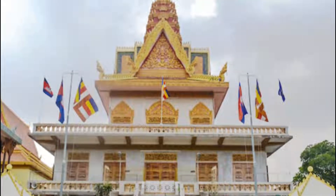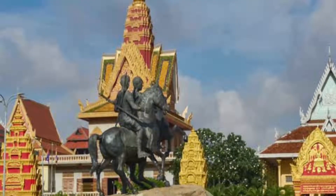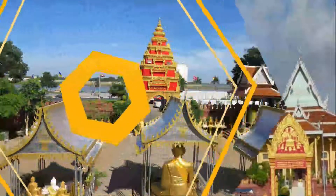Number six: Wat Phnom. The only rise in the landscape here is the 27-meter-high hillock that is home to the temple of Wat Phnom. The first religious building on this spot is thought to have been constructed in the 14th century and has been rebuilt several times.